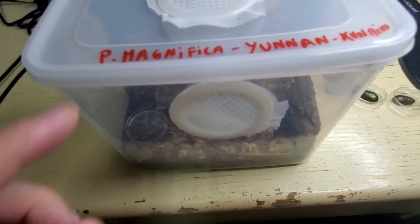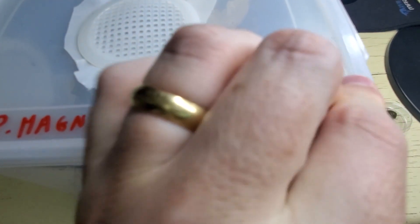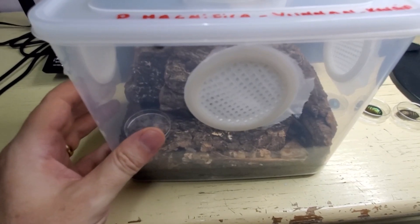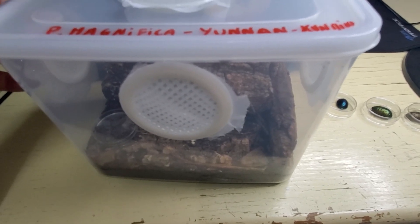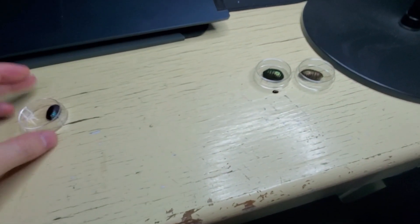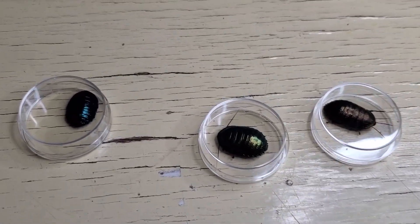Let me close them now and I can show you another interesting thing. You can see the enclosure — these are pairs of Pseudoglomerus magnifica from Yunnan and the city of Kunming. It's a ventilated box with holes on the sides and on the top for cross ventilation, and I think this is 20 by 15 by 10 centimeters. I have an escapee — and this is actually what I want to show you now.